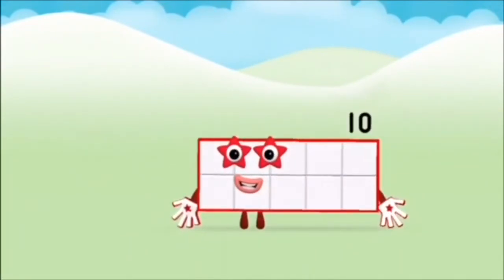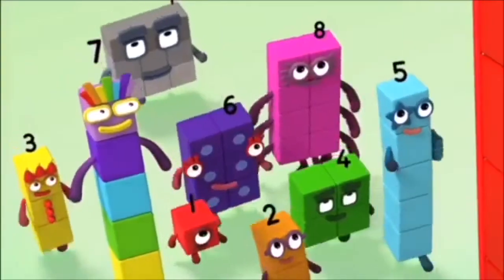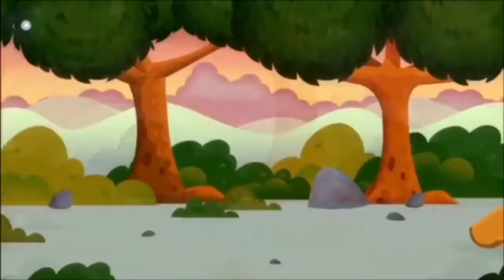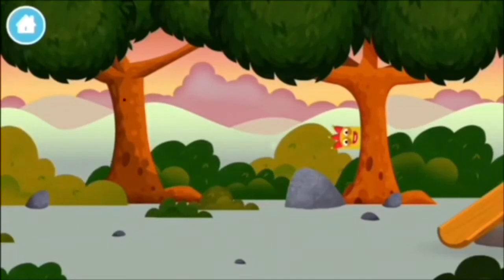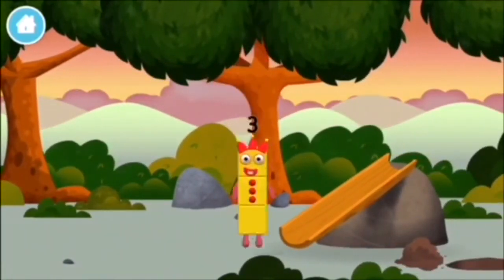Marvellous! You made number block ten! Let's play! Can you find all of the number blocks? You've found a number block!